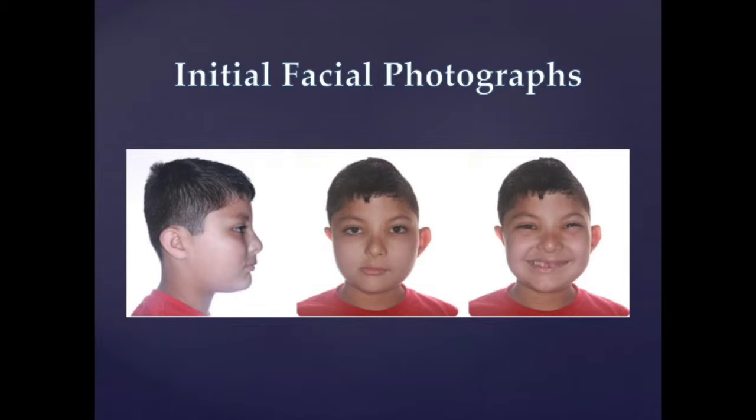His smile reveals maxillary incisors undergoing eruption, and his lower right incisors and deciduous canines are prominent when he smiles. His maxillary dental midline is 1 mm to the right of the facial midline, while his mandibular dental midline is 7 mm to the right of the facial midline. He has a moderate cant to the occlusal plane with the right side more superior. He also displays a muscle imbalance, with the left masseter muscle larger on that side and left-sided facial fullness. He has no parafunctional habits and temporomandibular joint exam results are within normal limits, but he does have a significant facial asymmetry.